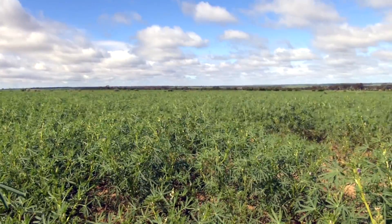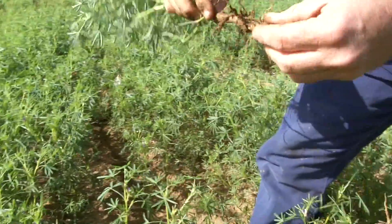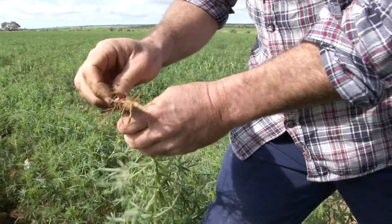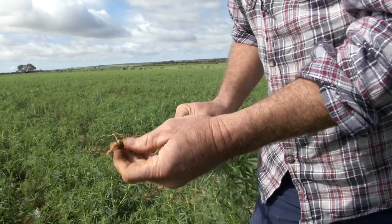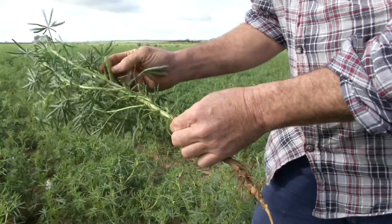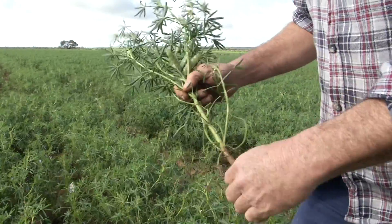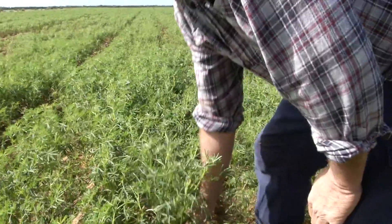Lupins can grow pretty well on it too. If you pull up the whole plant you can see the nodules — it's full of rhizobium. As that breaks down in the soil over summer and during the year, it releases nitrogen that hasn't been used by the current lupin crop. It does produce more nitrogen than it needs, and that goes into the soil for the next two crops — on sandy soils we put in wheat and then oats. The oats are in such demand and they grow really well on this sandy soil.